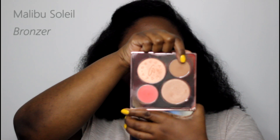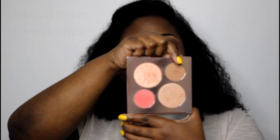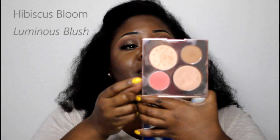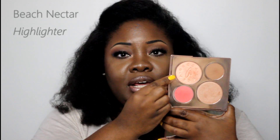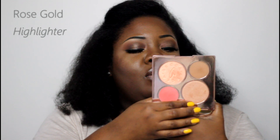The little bronzer shade name is Malibu Soleil. The luminous blush's name is Hibiscus Bloom. The big highlighter here, with the imprint of Becca in it, is called Beach Nectar, and the highlighter down here is called Rose Gold.